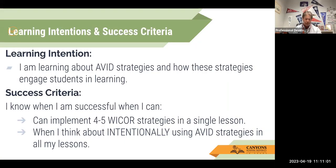The learning intention today: I am learning about AVID strategies and how these strategies engage student learning. I know I am successful, as far as the success criteria goes, if we can complete four or five WICR strategies in a single lesson. That is awesome, and that's our goal — to have teachers 'WICRize' their lessons, hitting four out of five of these to increase rigor and student engagement.